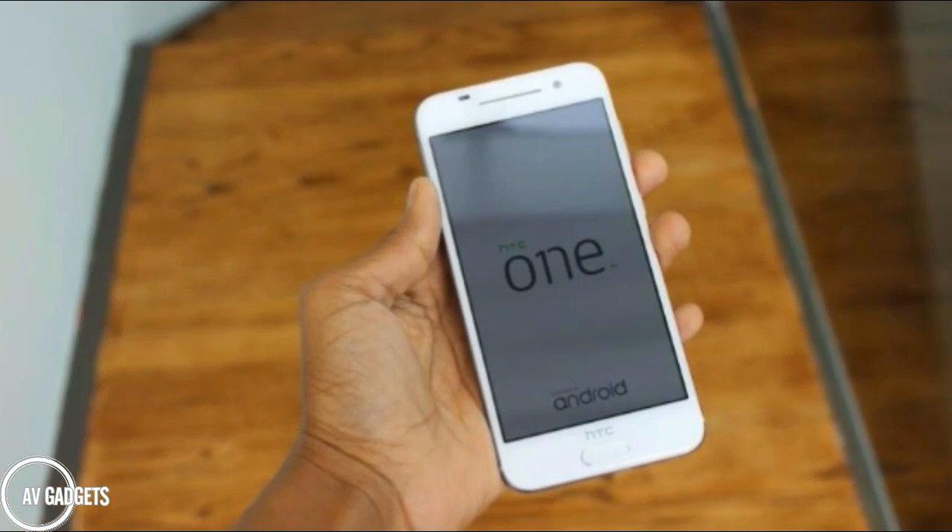HTC One launched its new phone known as HTC One X9, with a 5.5 inch full HD display, octa-core GPU, and ultra pixel front camera. The One X9 comes with a metal unibody design with HTC BoomSound speaker, a Helio X10 SoC, and a 3000 mAh battery.